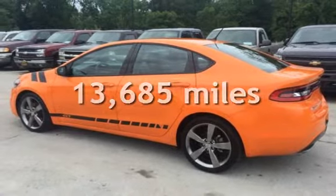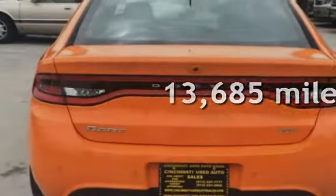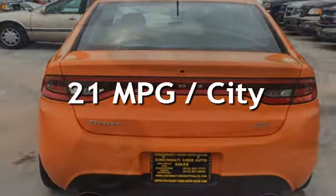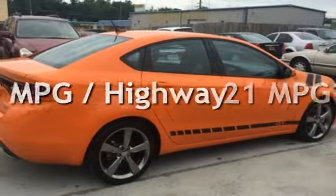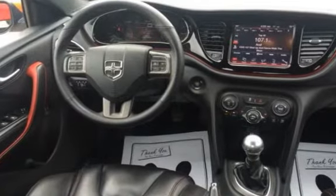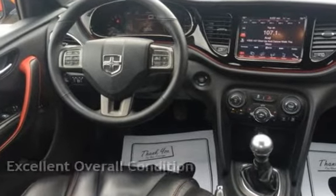This Dodge is a great value with less than 14,000 miles on the odometer. Estimated fuel economy for this vehicle is 21 miles per gallon in the city and 30 miles per gallon on the highway. This vehicle is in excellent overall condition.